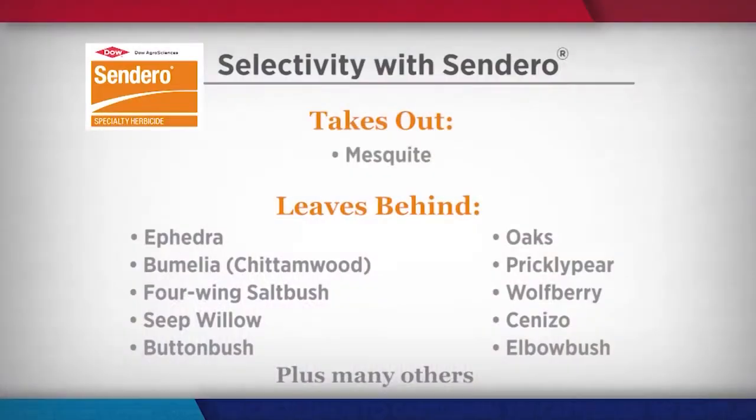What are the advantages of having selectivity in mesquite management? Through the research project for Sendero, one of the things we began to notice is how selective it was to mesquite. We started noticing how it was leaving some of the more desirable species unharmed, such as our oaks, bumelias, lotebush, and things like that, which are important wildlife species.